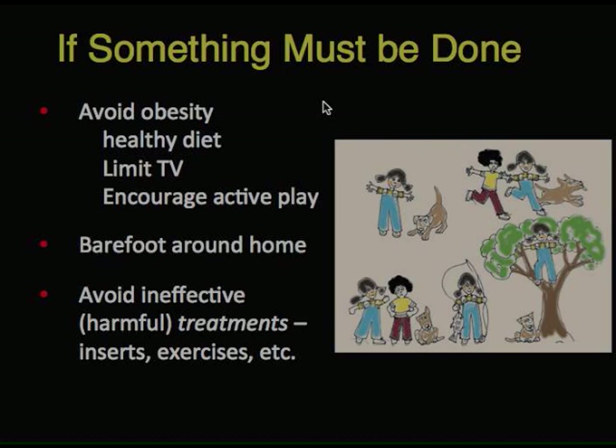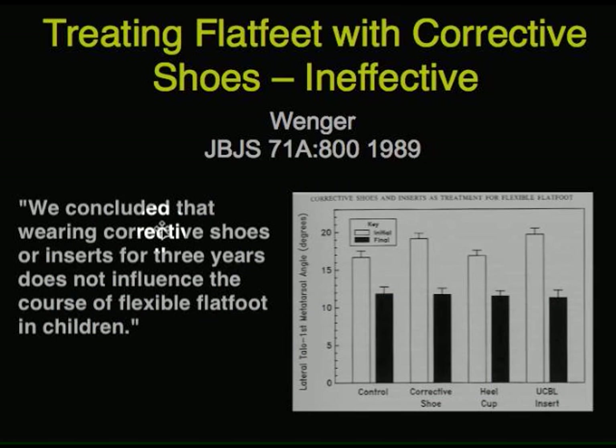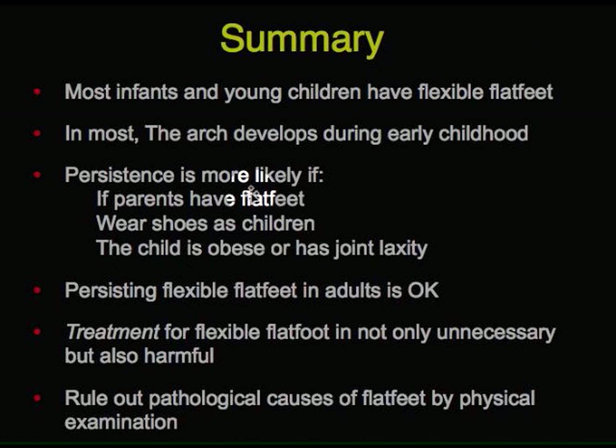Some families feel like they have to do something. If that's the case, you can suggest some good things for the child generally: avoiding obesity, since we know that causes increased risk of flat feet, by encouraging a healthy diet and limiting TV, and encouraging the kid to get out and play a lot. Going barefoot around the house or yard is another choice. And avoiding the ineffective and harmful treatments of inserts and exercises, because these things don't work. Studies like Wenger's, comparing shoe-wears to non-shoe-wears, showed no difference — and the child has to wear them, they're uncomfortable and embarrassing, and expensive for families and societies without any benefit.